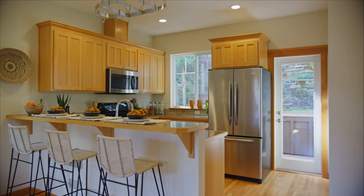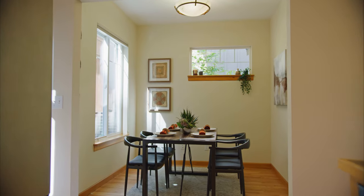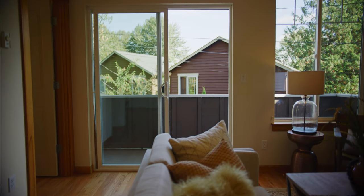With over 1,400 square feet of open living space, you'll appreciate the open feel of this main floor living area, including deck, as well as access to the peaceful outdoor living space.